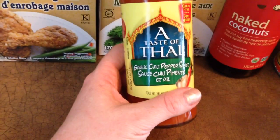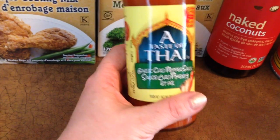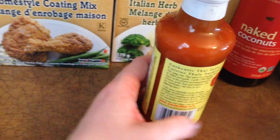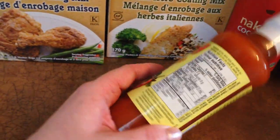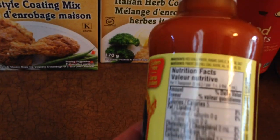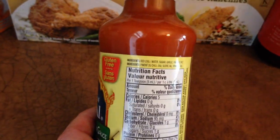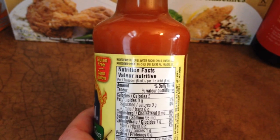And then this I decided to try — like I said, I've been on a spicy kick. Garlic chili pepper sauce — I thought, hmm, this sounds good. And it's gluten-free, of course. The ingredients are right here: red chili, water, sugar, garlic, vinegar, salt. So it's pretty straightforward.